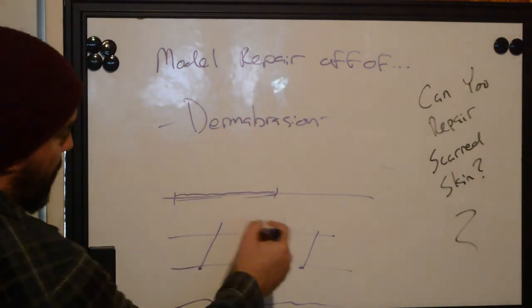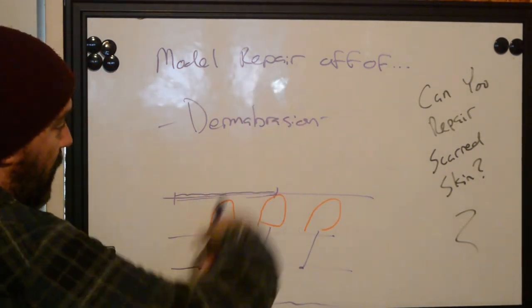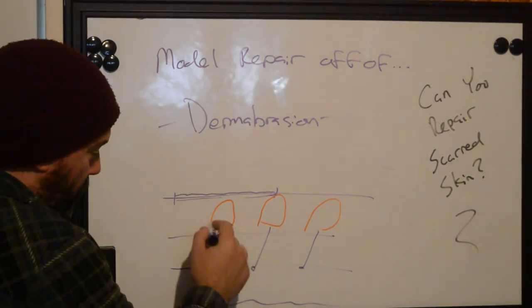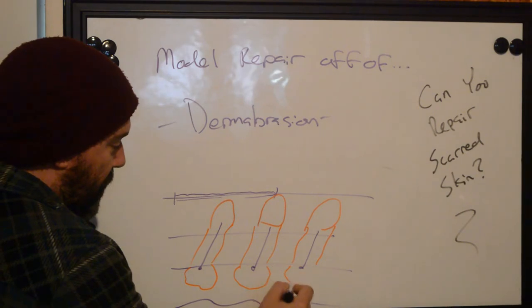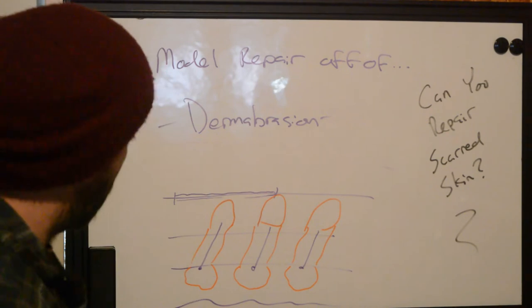What does this do? Because we're breaking the epidermis, having needles go through it, you're forcing the body to repair a wound. And if we're doing very, very topical damage to the top part of this, your body's going to be forced to repair only the slightest amount of damage to the area.